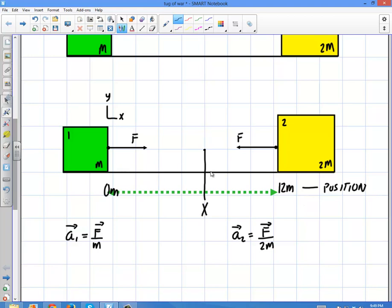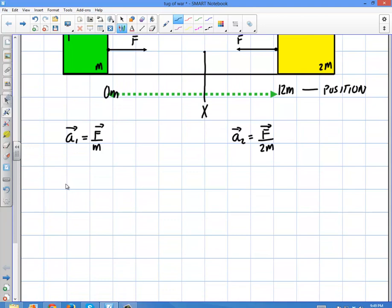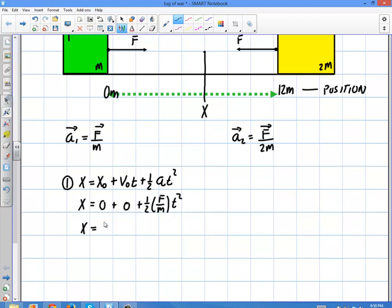They're definitely not going to move the same distance because the big one is going to pull the little one closer to it. Let's prove this quantitatively. I'll start with the basic kinematics equation: final position equals initial position plus V₀t plus one-half At squared, for the mass-m person moving to the right. The final position starts at zero, initial speed is zero, so it simplifies to: x equals one-half times (force over mass) times t squared. That's the first governing equation for the green box.